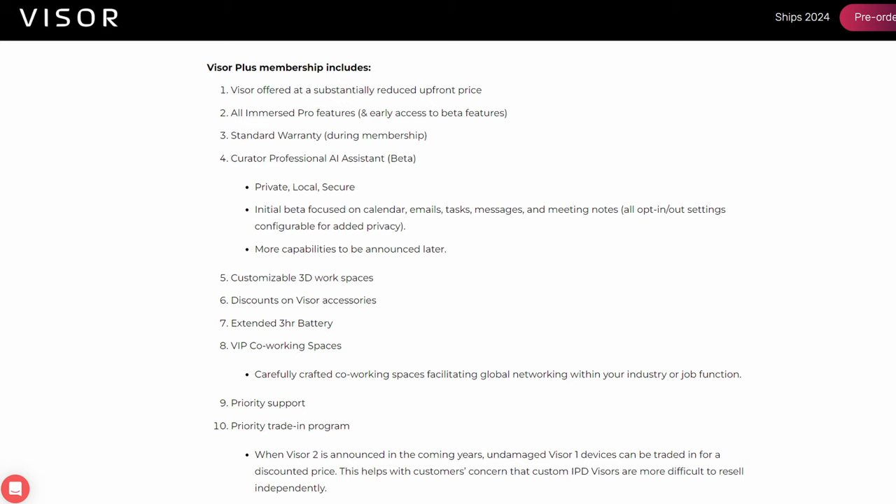It's basically a mobile phone model for a spatial computing headset, and I think it's just what they need to gain traction in the market. The best part is that the Visor Plus program isn't just a financing program — they're offering other benefits as well to entice people to stick with it even after the device has paid off. Right now, it includes things like an Immersed Pro subscription, a warranty, AI features, discounts on accessories, and a trade-in program.